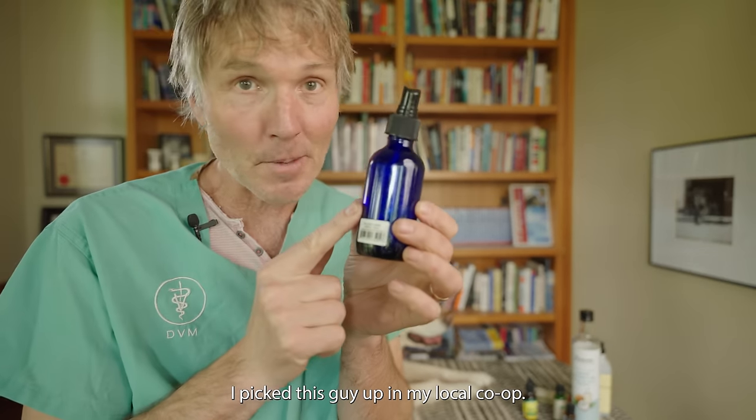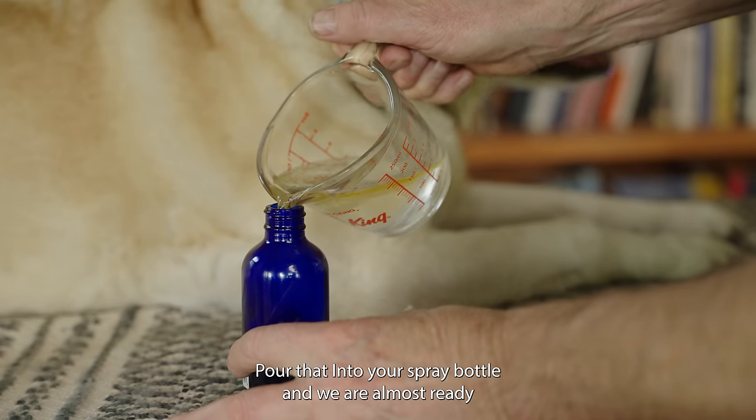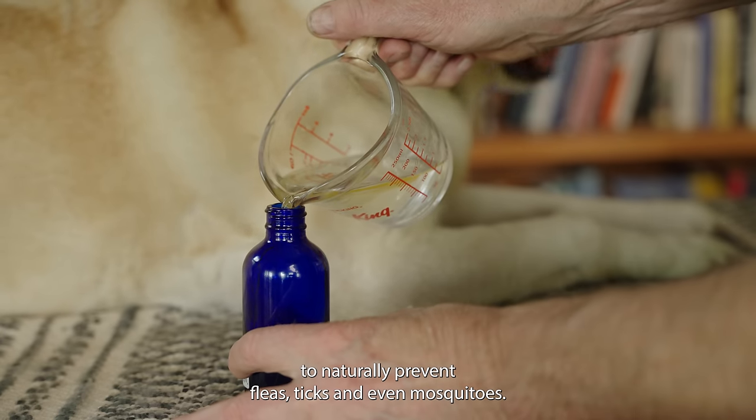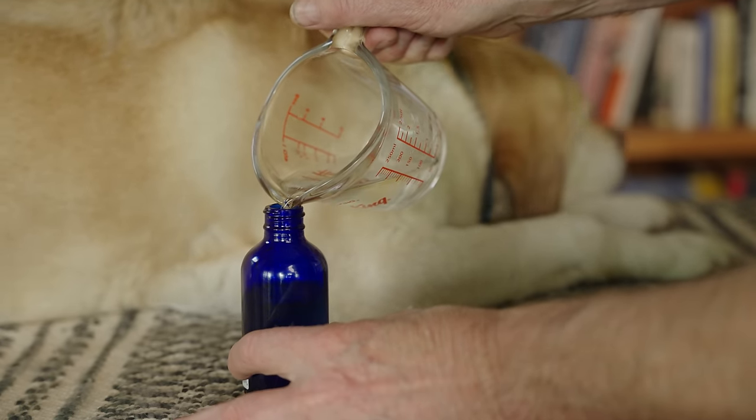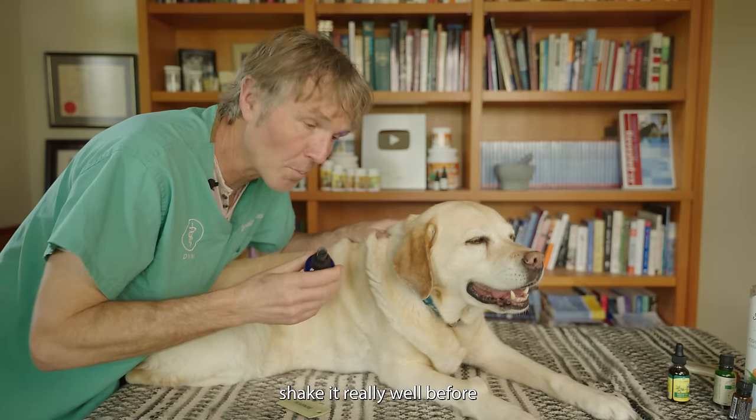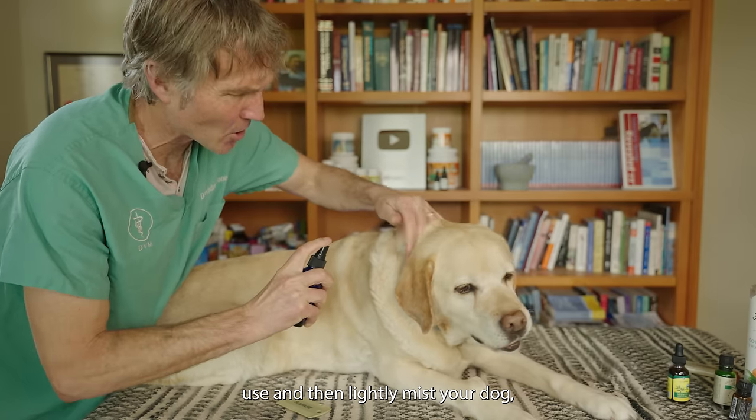Mix it all together, then you need one of these little handy-dandy spray bottles — I picked this up at my local co-op. Pour that into your spray bottle and we are almost ready to naturally prevent fleas, ticks, and even mosquitoes.